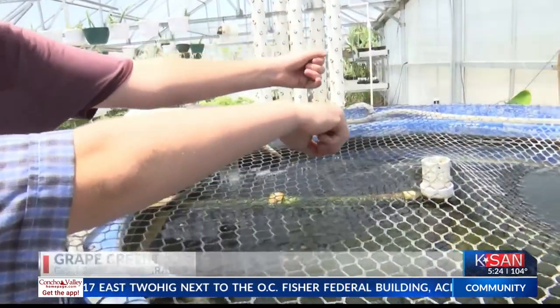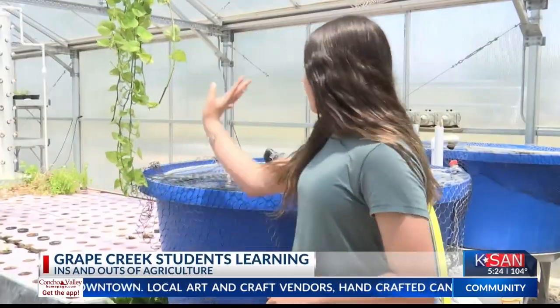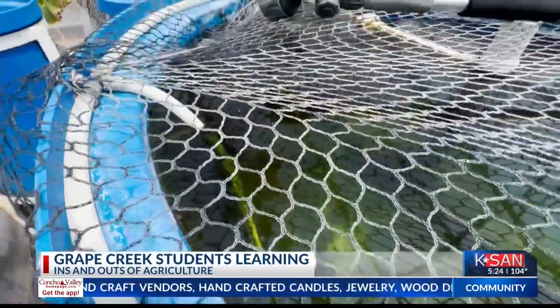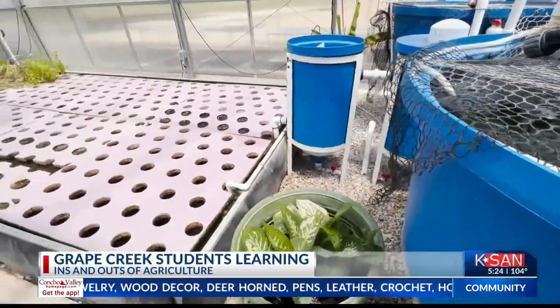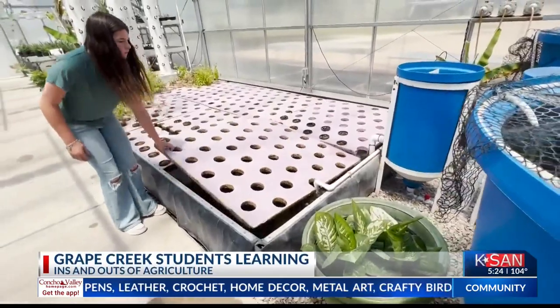This is the aquaponic system. Basically what it is, we have 200-gallon tanks with blue tilapia fish in them. It goes into this tube to the tank called the bio tank. It goes into the raft bed and that's where all of our tomato plants are planted. The poop that goes into the raft bed helps grow the plant cider in the raft bed.